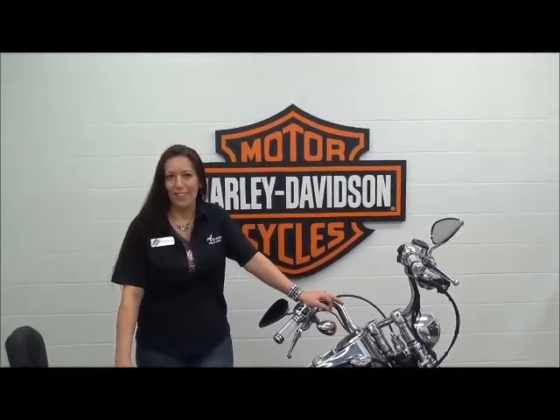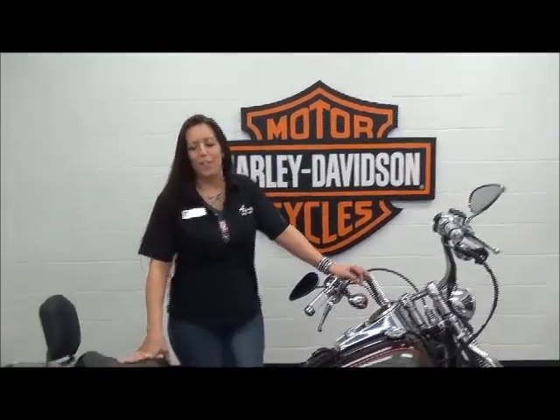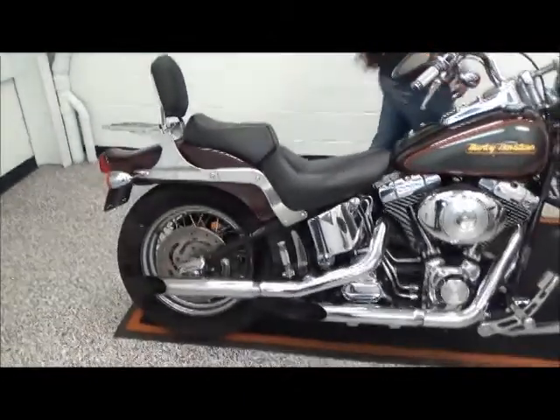Hi, I'm Michelle. I'm the Internet Sales Specialist here at Adventure Harley-Davidson. Today I'm going to go over this 2001 Softail Springer.